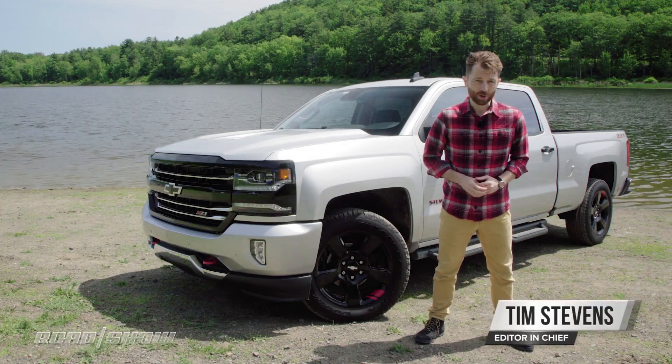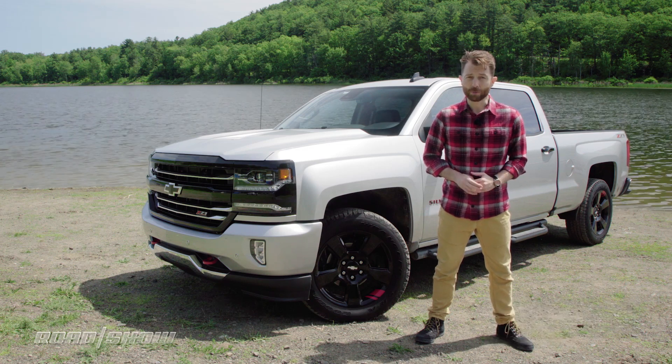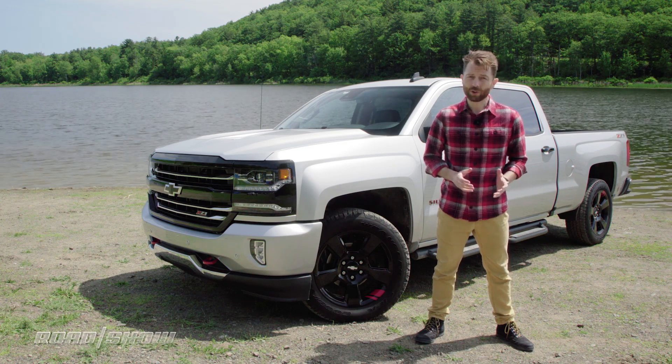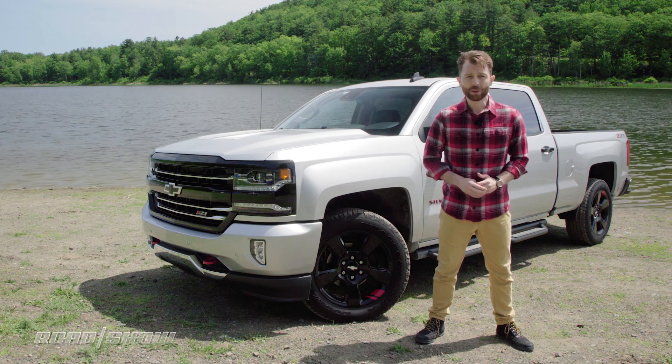There was a time not that long ago when trucks were simple utility vehicles. If you wanted to buy one, you picked your manufacturer of choice — probably Ford, Chevy, or Dodge — figured out how much you wanted to tow or haul, and then bought the truck with the capabilities that matched your budget. Today, it's a little bit more complicated.